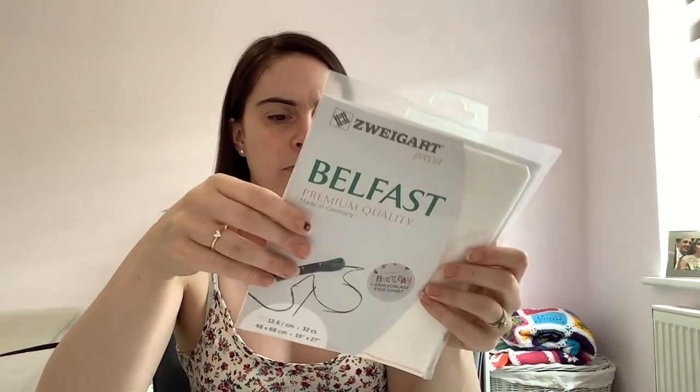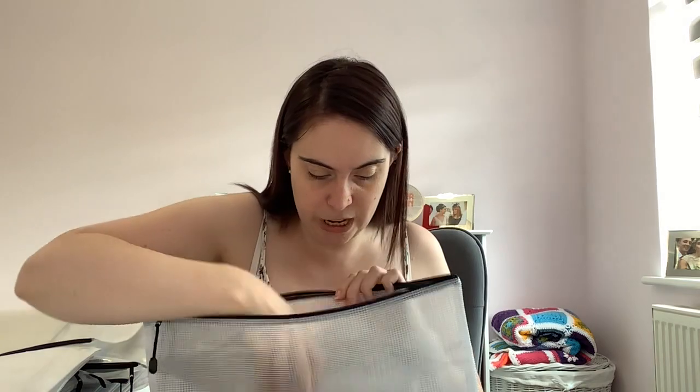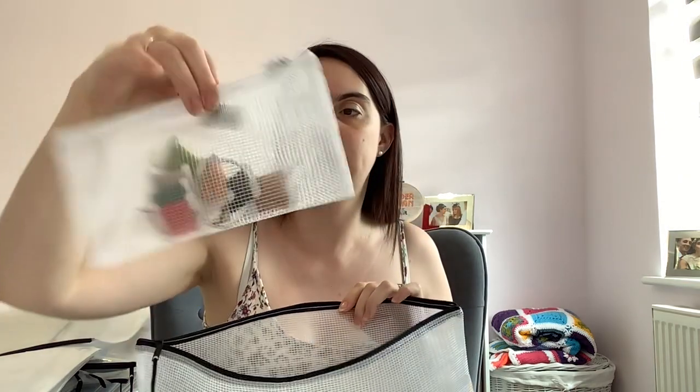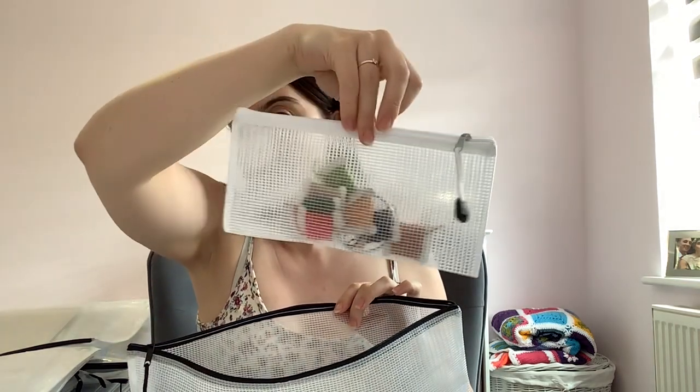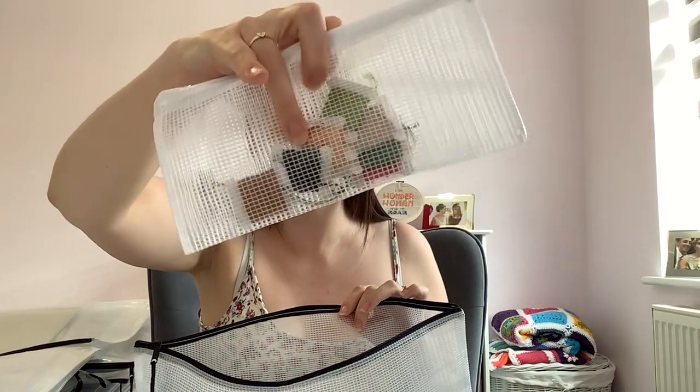I've got a piece of 32-count linen — I think in cream, maybe off-white — picked out for this. That's a much bigger piece than I'll need. And this is all the called-for DMC. There was one point when I was putting my DMCs on rings, which I'm not doing anymore, but that's this kit done.